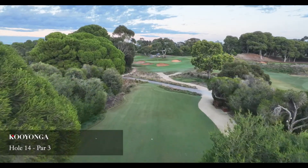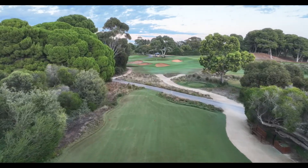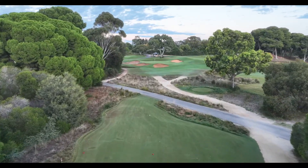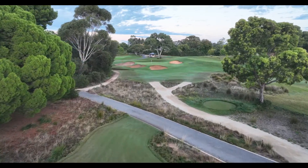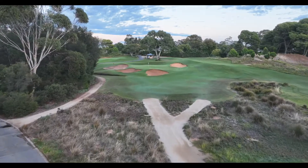The most recognisable and famous of Keonga's par 3s, the 14th looks very simple from the tee. The prevailing breeze is blocked from the tee and often causes issues with club selection and estimating the impact of the crosswinds as the ball climbs above the tree level.